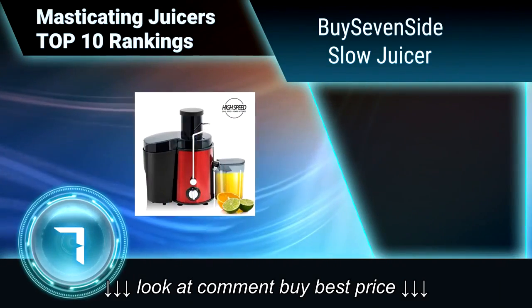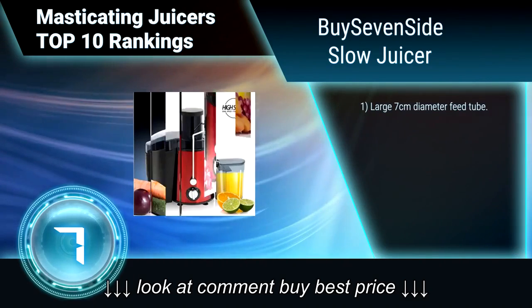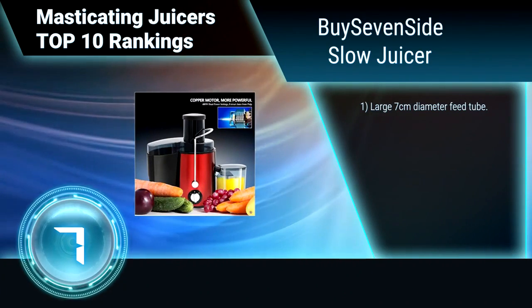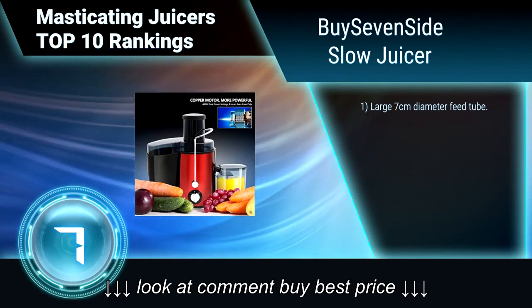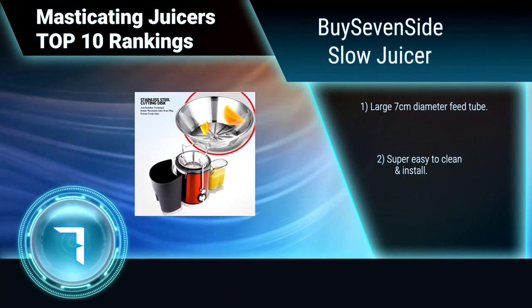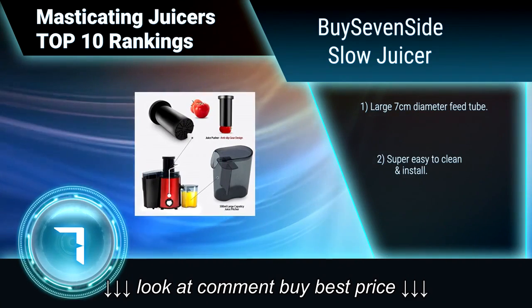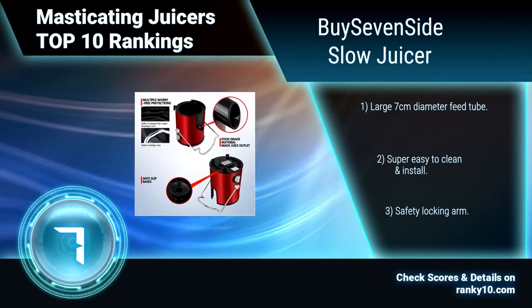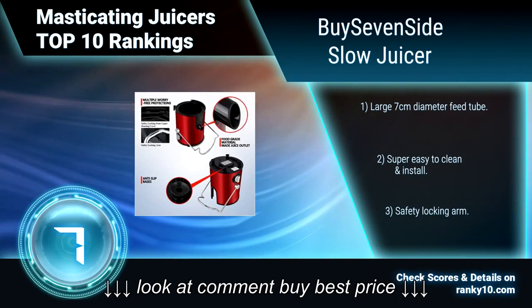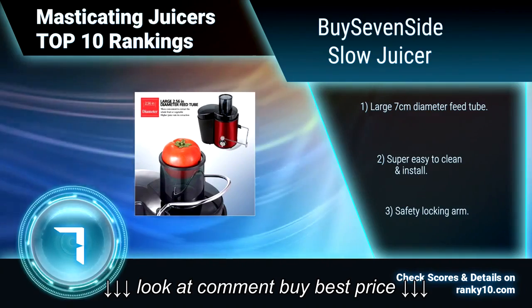Ranking number 7: By 7 Side Slow Juicer. This juicer has a 400-watt dual-speed power setting motor. Rotate to number 1 for low speed to extract soft fruits or vegetables such as oranges, apples, grapes, melons, peaches, tomatoes, cucumber, etc. Rotate to number 2 for fast speed to extract hard fruits. Features a large 7 cm diameter feed tube.